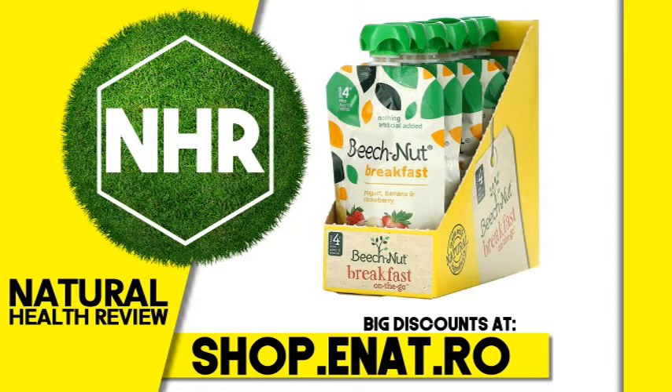Warnings. Do not microwave. Use product under adult supervision. Keep cap out of reach of children. Do not use if cap seal is broken, pouch looks damaged, or is unusually inflated. Handle with care. Protect from freezing.